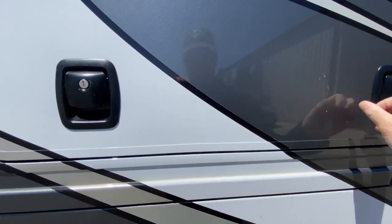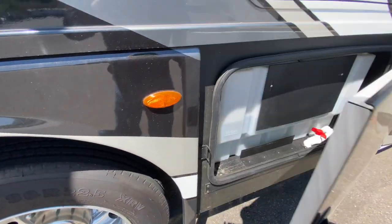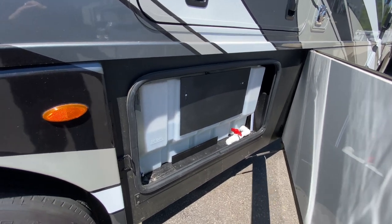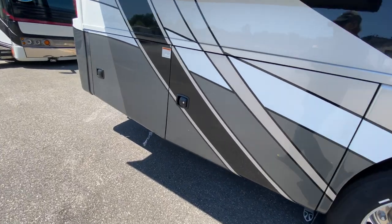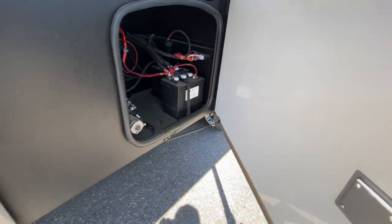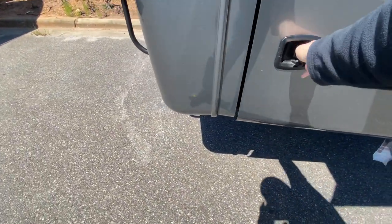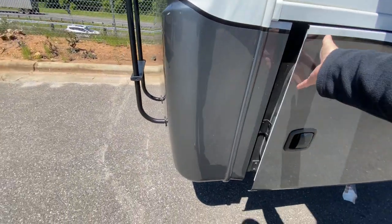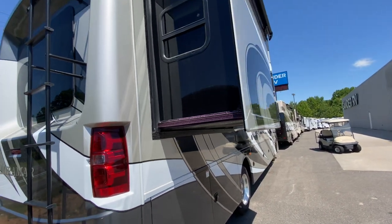I can't open it with one hand, but there's an outside TV there — take my word for it. Got your fresh water tank there, your batteries, your hydraulic pump, and got your propane. Of course, you have a slide out here — that's for the bed.